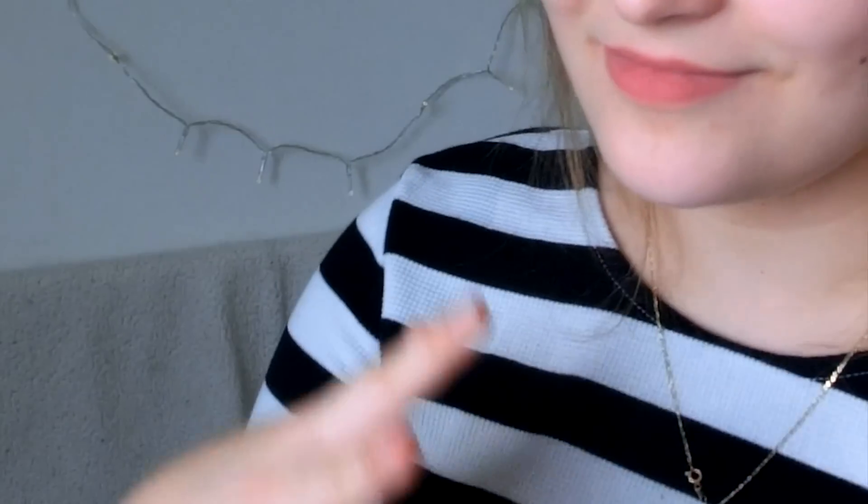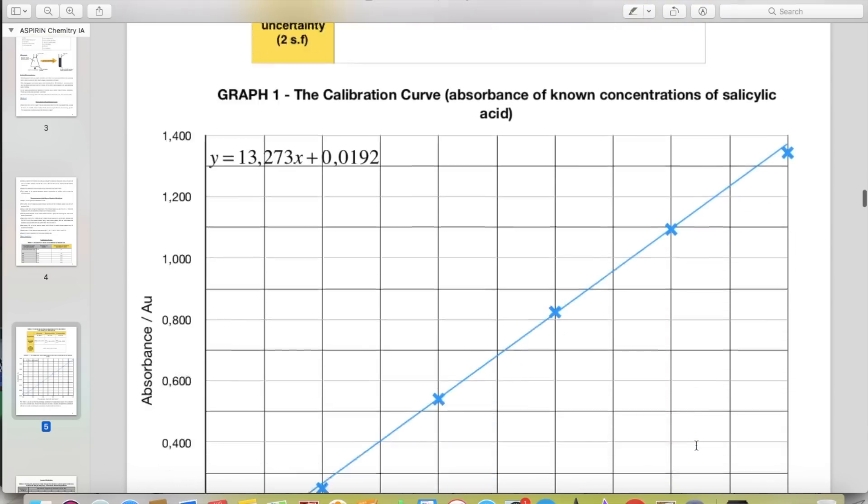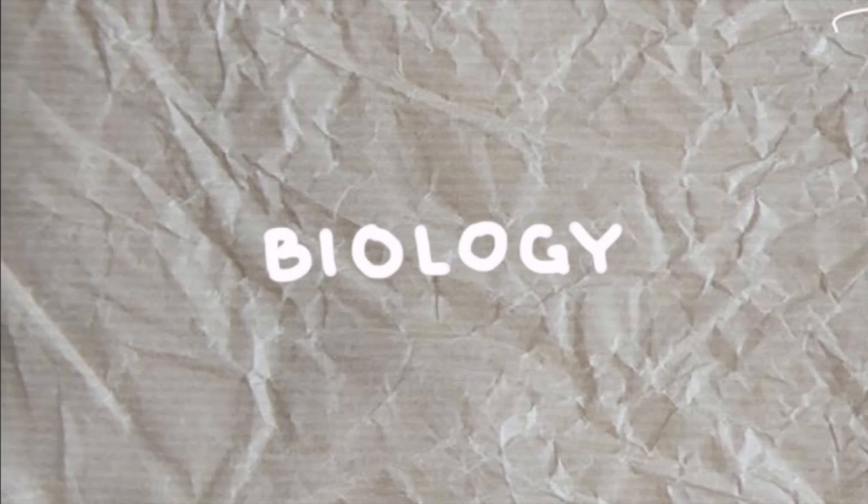Now let's move on to my chemistry internal assessment. I'll leave a link in the description so you can get inspired and see the structure, but please do not copy it — you would fail. My research question was: how does temperature affect the rate constant of aspirin hydrolysis into salicylic acid and acetic acid? I made solutions containing aspirin and let them hydrolyze at different temperatures. Every 10 minutes I reacted them with iron chloride, which produces a violet complex, and the opacity of the resulting solution determines the concentration of salicylic acid — the product of aspirin hydrolysis. I made a calibration curve beforehand using known concentrations of salicylic acid, measuring light absorbance, so I could determine the concentration in the actual experiment.